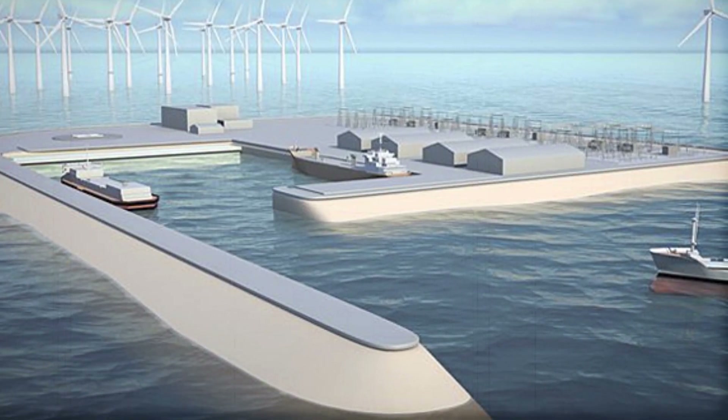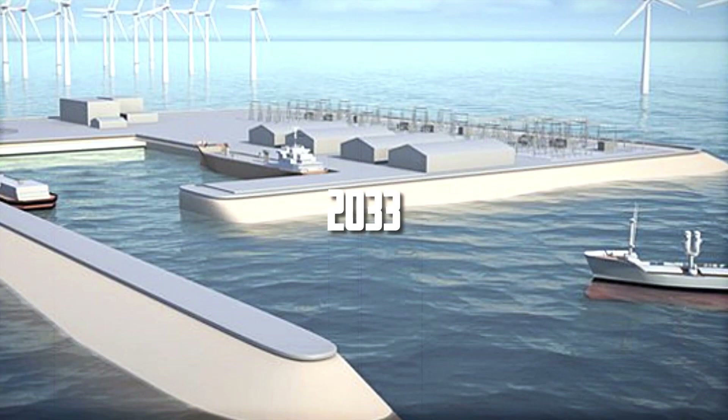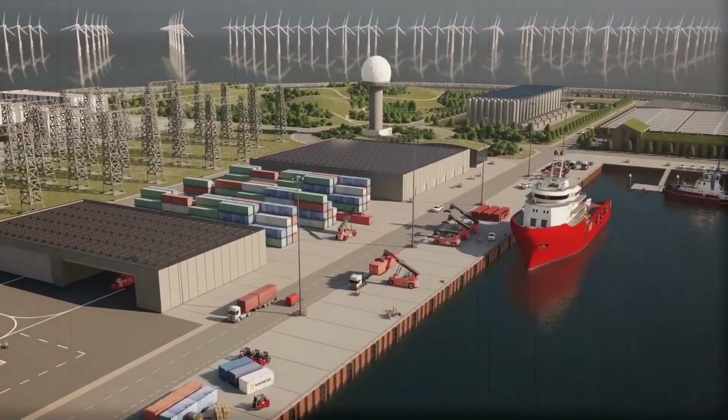Its completion will require a long time, but it is announced that this island will start working in 2033. Many are doubting these estimates, but the Danish government is quite hopeful that they will achieve the goal.